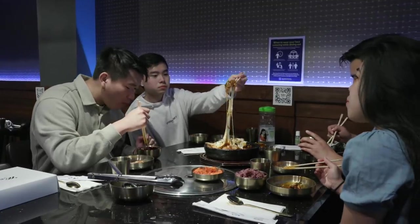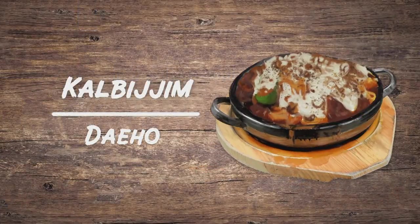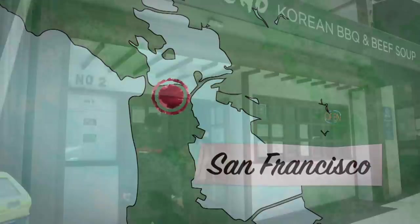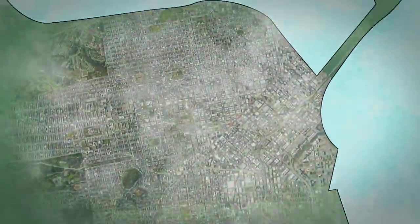If you haven't tried Korean kalbi-jim yet, there's a good chance you've seen someone else eating it on Instagram. The slow-cooked beef short ribs topped with melted cheese have become a social media sensation in the Bay Area and beyond. In San Francisco's Japantown, it's Daeho.